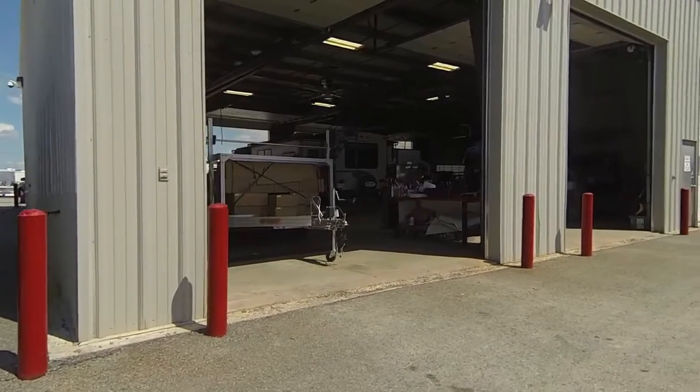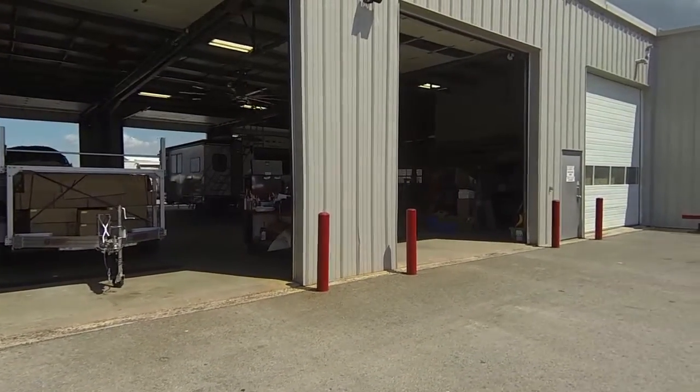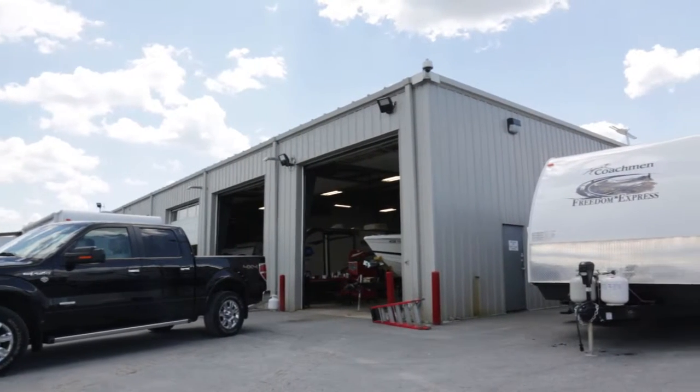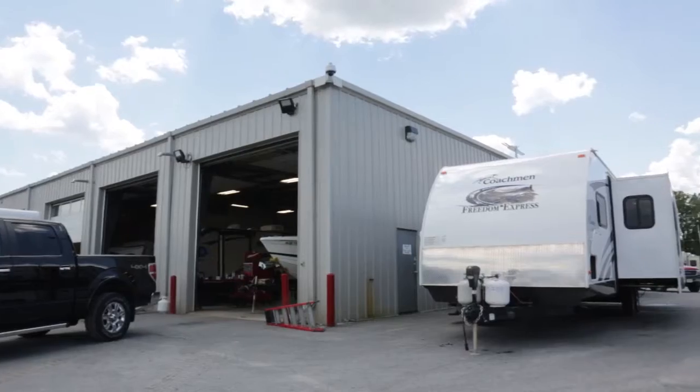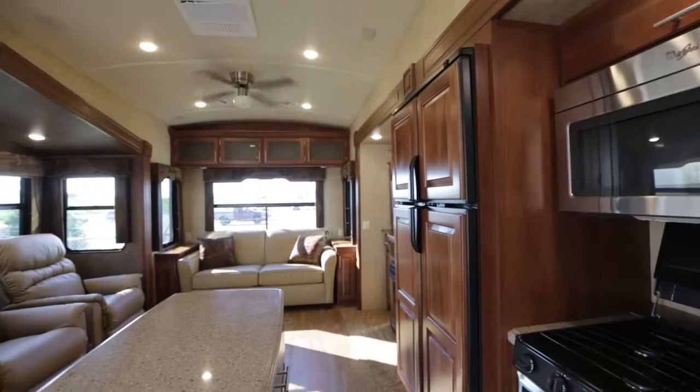We have an aid-based service facility. It's all clear span and we can accommodate virtually any size of RV or trailer inside. We have a very comprehensive orientation process. The customers can expect to spend several hours with one of our technicians, where not only will they show them the various systems of the RV, but also explain to them a lot about the maintenance.